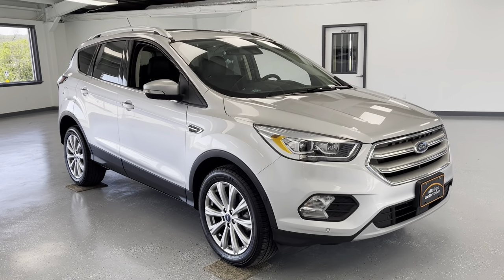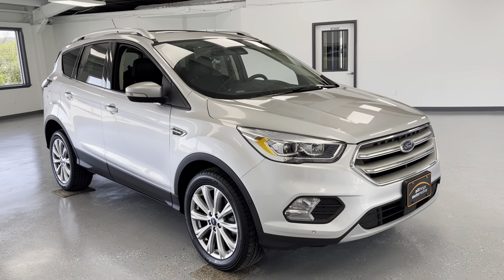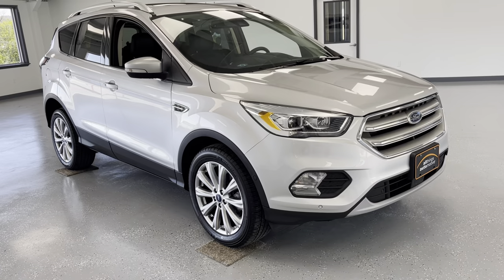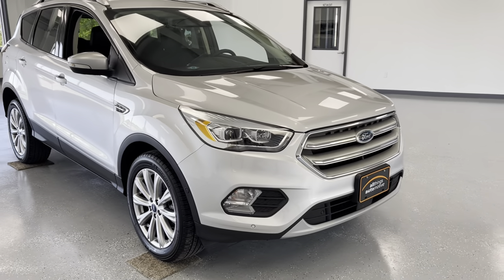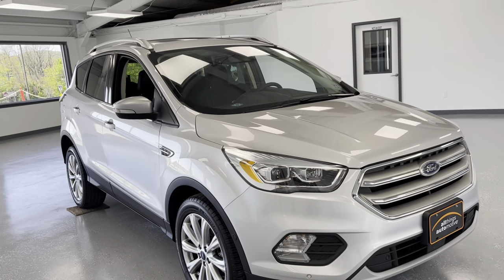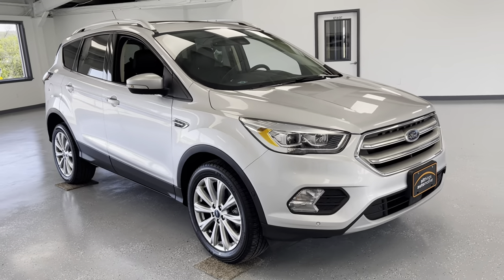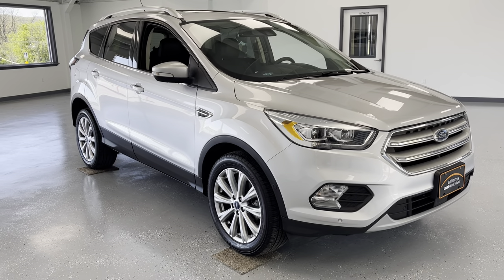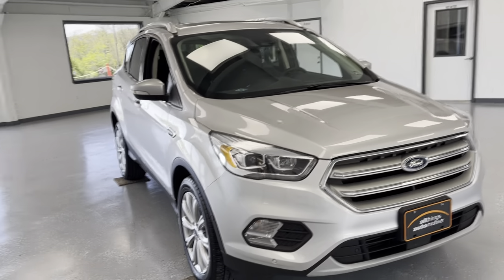Hey guys, thanks for checking out this 2018 Ford Escape Titanium. It is going to be a four-wheel drive vehicle. You can see here that it does have the light silver color as far as the exterior is concerned. You are going to have your chrome and black accents. This vehicle is going to have almost all the features — leather seats, panoramic sunroof — and just over 22,000 miles on this particular 2018, so low miles for the year.